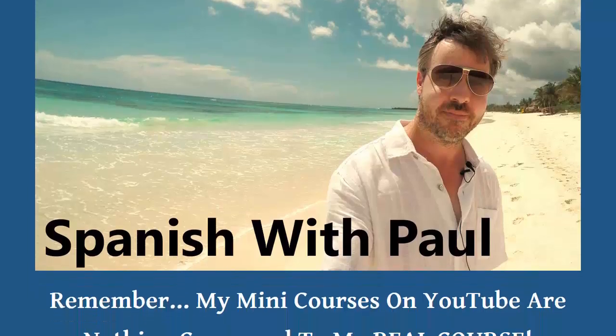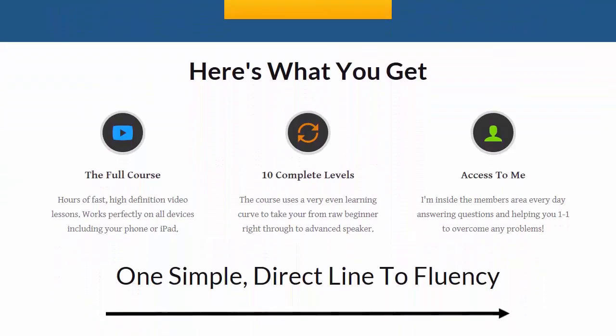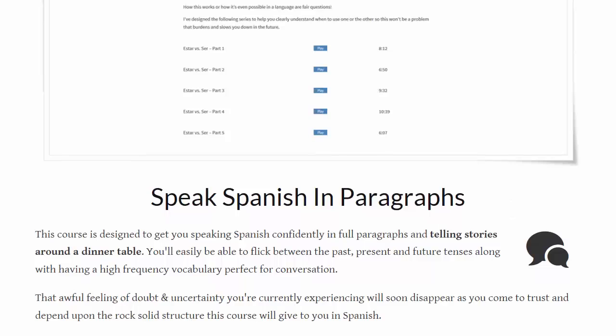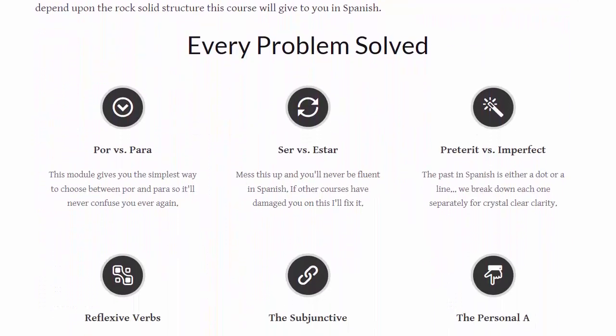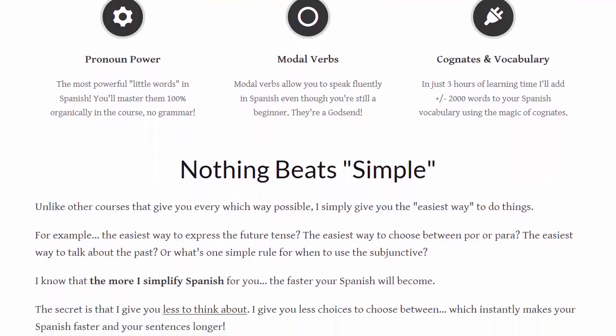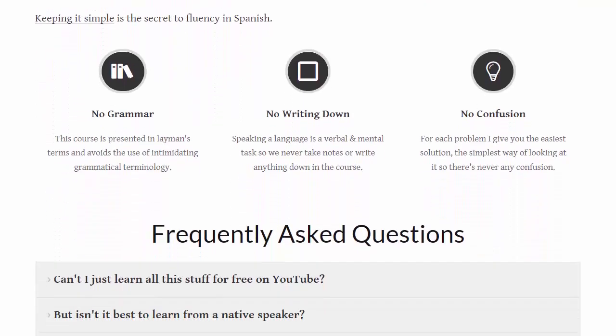If you're serious about learning Spanish and want to become conversationally fluent, my main course, Spanish with Paul, is live and available for you now. Inside you'll get my complete course — none of which is available on YouTube — and also my personal attention to make sure you achieve conversational fluency in the fastest time possible. Click the link on screen to find out all the details. I look forward to seeing you again in my next video.